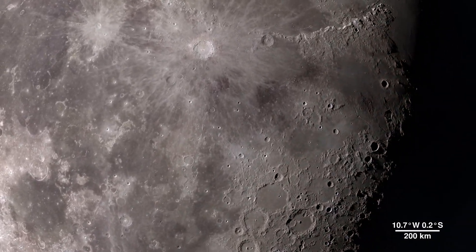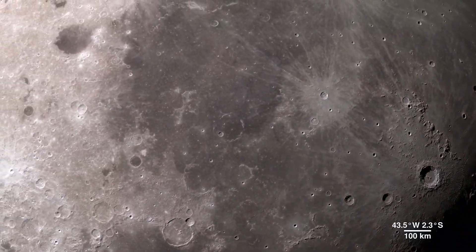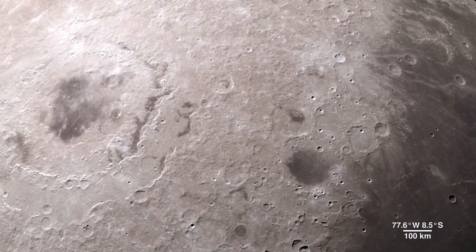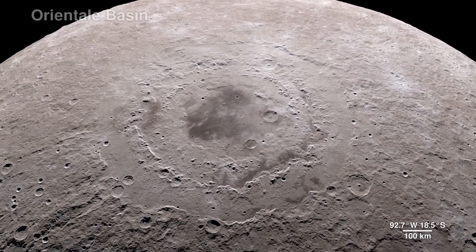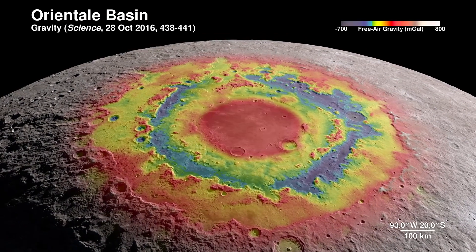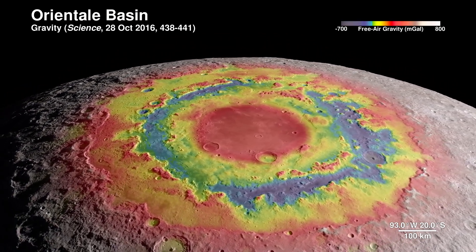Our tour begins on the western border where the near side of the moon meets the far side. The enormous feature here is a lunar crater known as the Oriental Basin. Here, LRO's terrain map combines the surface gravity measurements from the GRAIL mission.